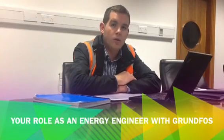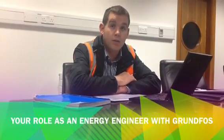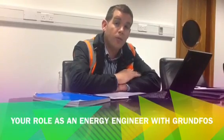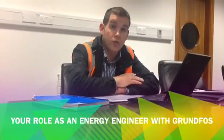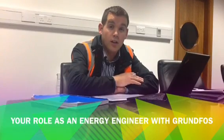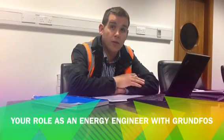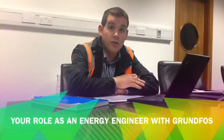My official title at Grundfos Ireland is sales engineer graduate level. At the moment I'm opening up a dialogue with industrial end users with a view to saving them money through energy efficient pumping solutions. Sometimes we go in and do a survey and come up with solutions and ways of helping them to save their energy.